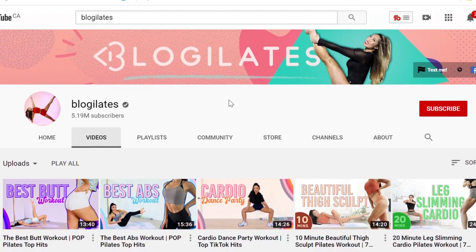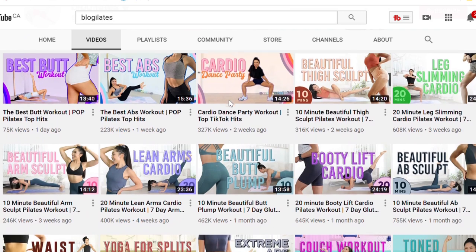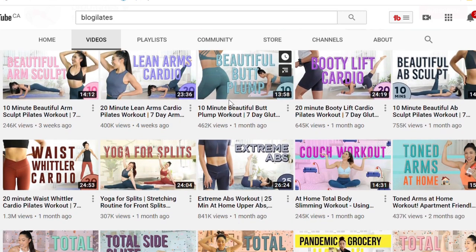Welcome to day one. Today's Monday and we're going to be following Blogilates. Blogilates is run by Cassie Ho. She likes to do a lot of HIIT videos and a lot of Pilates videos, which is what she's known for.